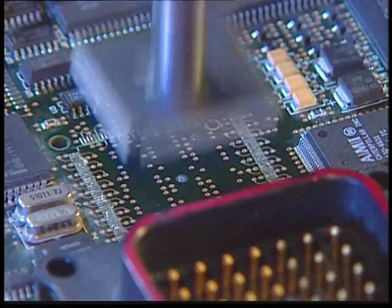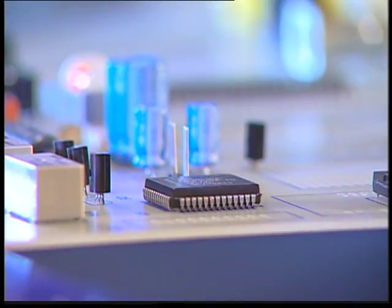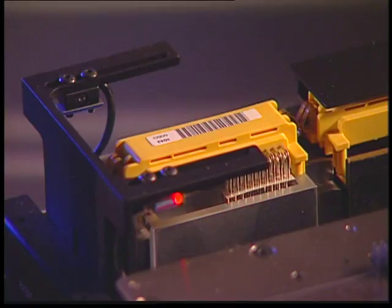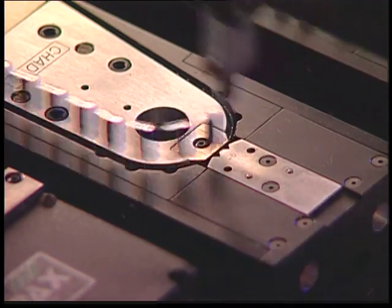Odd form, through hole, and fine-pitched surface mount PCB applications are all possible simultaneously. With the Chad IQ, you also get the most reliable parts delivery. All feeders designed by Chad feature their positive action feeding system that provides a more reliable delivery than gravity-fed designs.